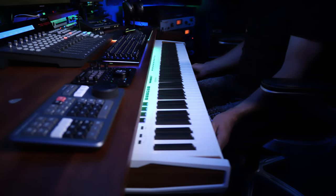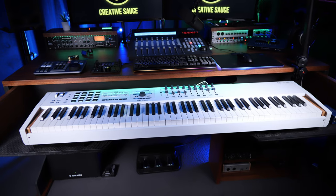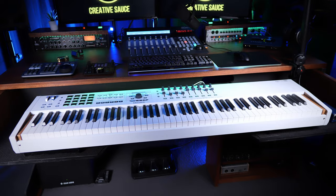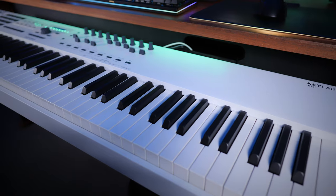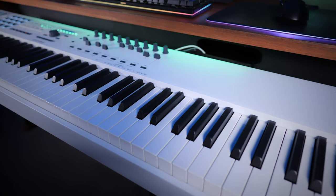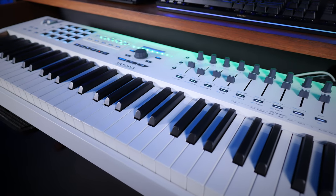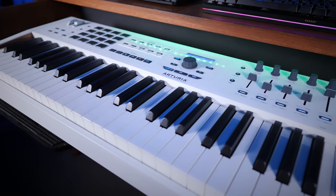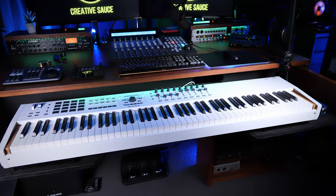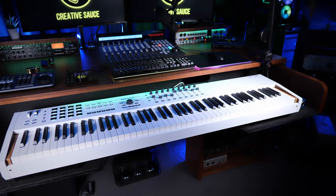Down below on the pullout keyboard tray is one of my favorite purchases ever: the Arturia KeyLab 88 MkII. It's an incredible, high-quality keyboard — great key bed — with in-depth DAW controls, CC controls, drum pads — just everything you could really want from a MIDI keyboard controller.